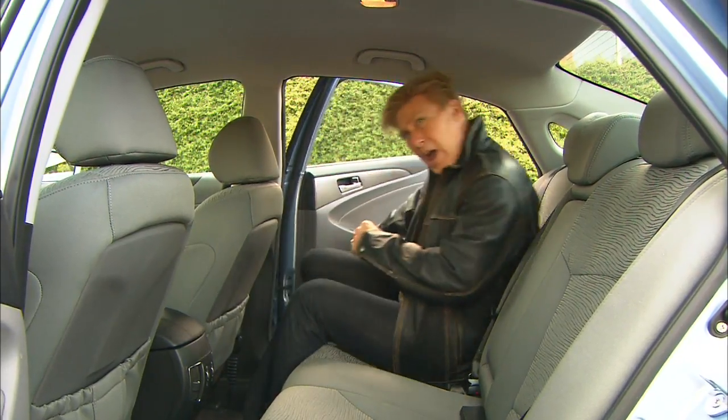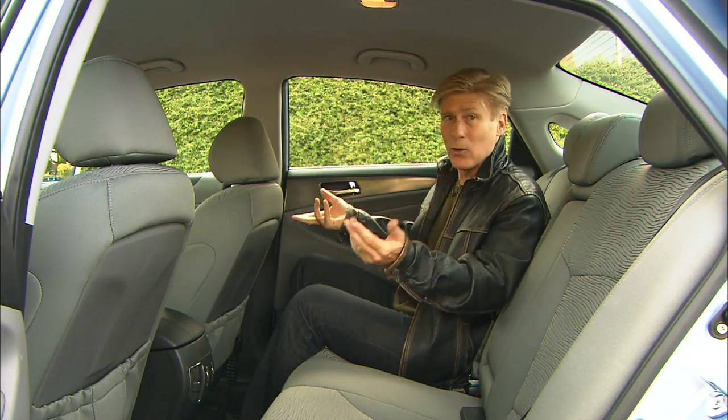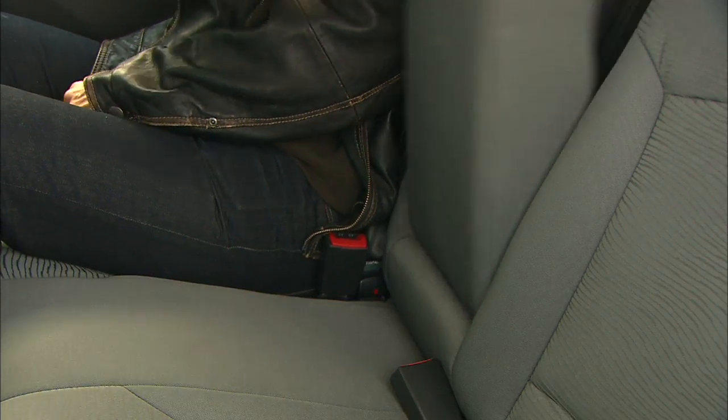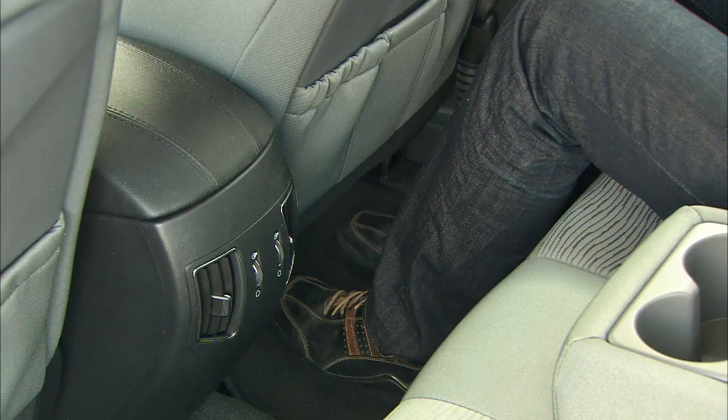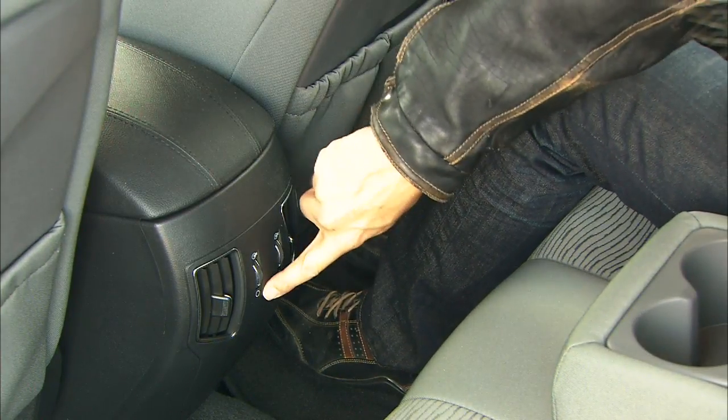Like the standard Sonata, the hybrid's back seat is roomy enough for three adults. However, the seat backs don't split and fold because of the battery — there's only a ski pass-through. That's it. Plenty of leg and foot room, and map pockets on both seats, though I'd like to see a power port to charge electronics.